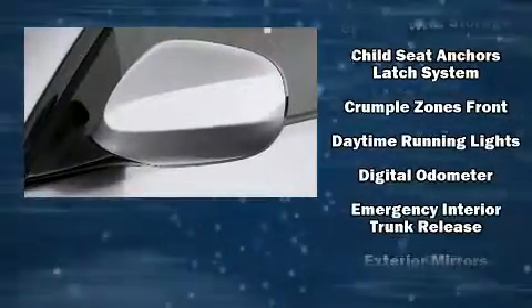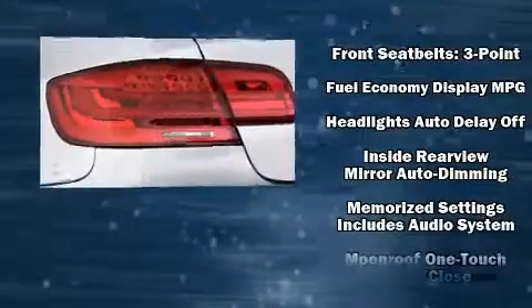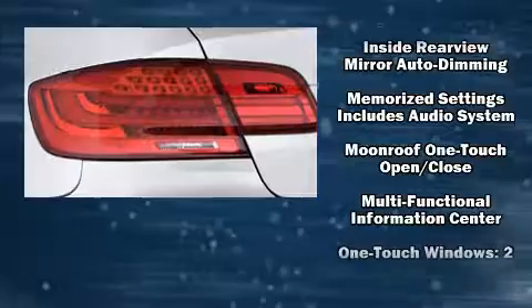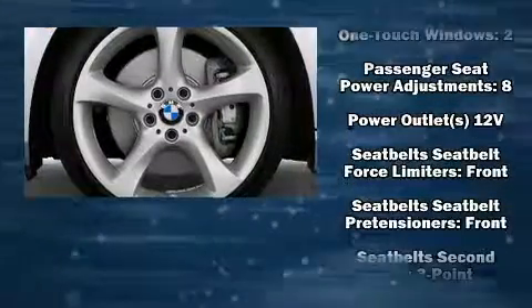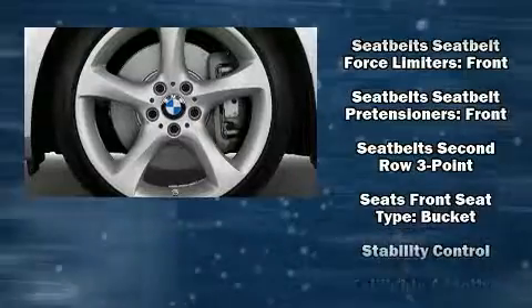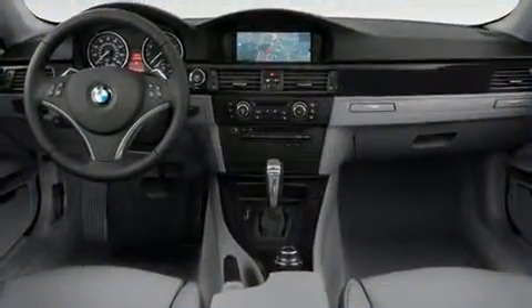Everything is where it ought to be, from the dashboard controls to the door locks and window controls. For drivers who enjoy the natural environment, a power moonroof allows an infusion of fresh air. With side curtain airbags supplementing the rest of the safety network, you can be assured that you and your passengers will experience top-tier protection.